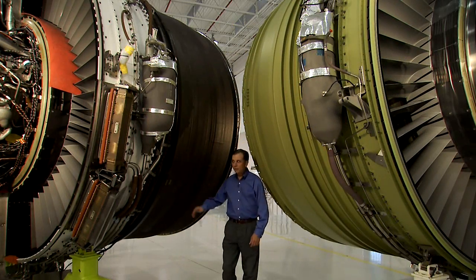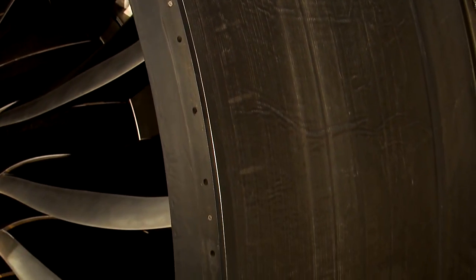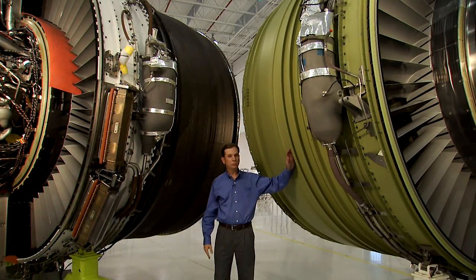As we step to the side, you can see that the GE NX also has a composite fan case. This makes the fan package about 400 pounds lighter than if we used conventional materials like aluminum. This allows GE to remove almost 1,000 pounds from Boeing's new 787.